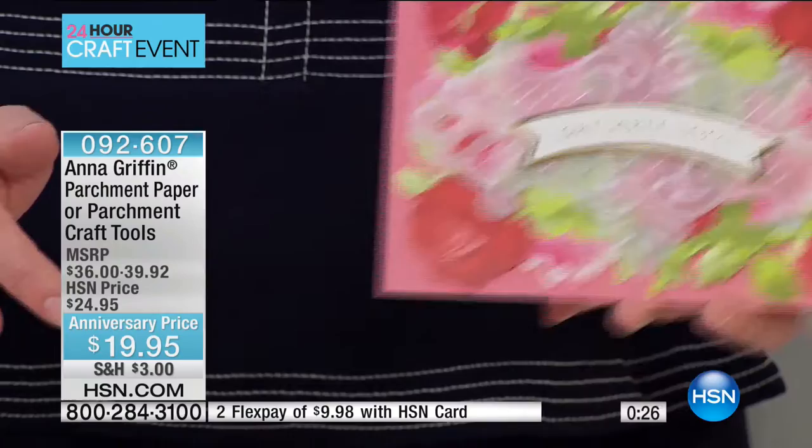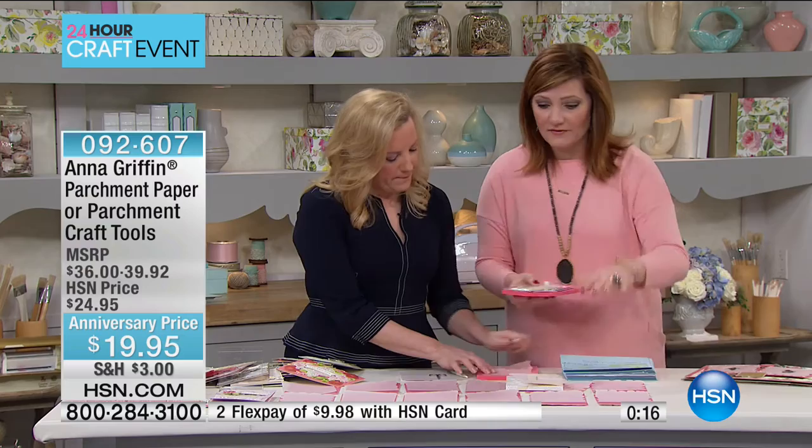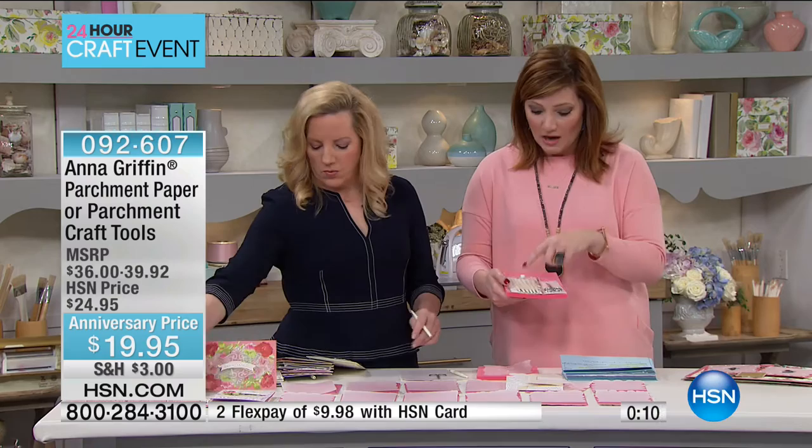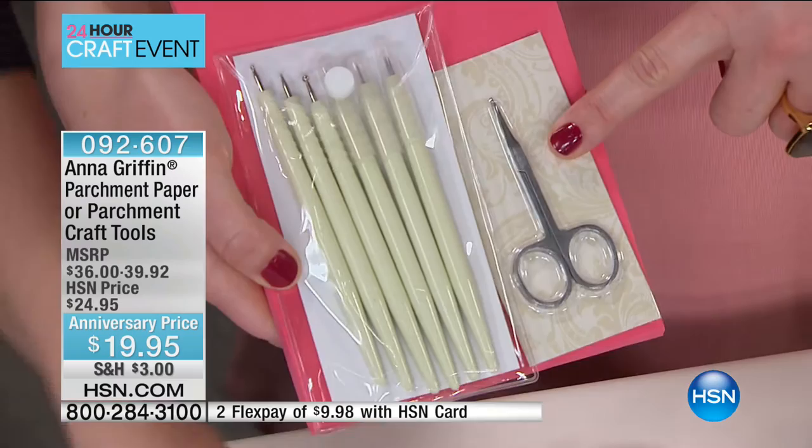Want to try? Yes, I do. Don't forget to ask about the tools, because if you just get the parchment paper, you're going to kick yourself — you'll come back and the tools will be sold out. So it comes with the different scoring tools — they're embossing tools. There are three that emboss in different nib sizes and then three that puncture in different puncturing sizes. And then the scissors and the mat — and don't throw the mat out, the mat is important.